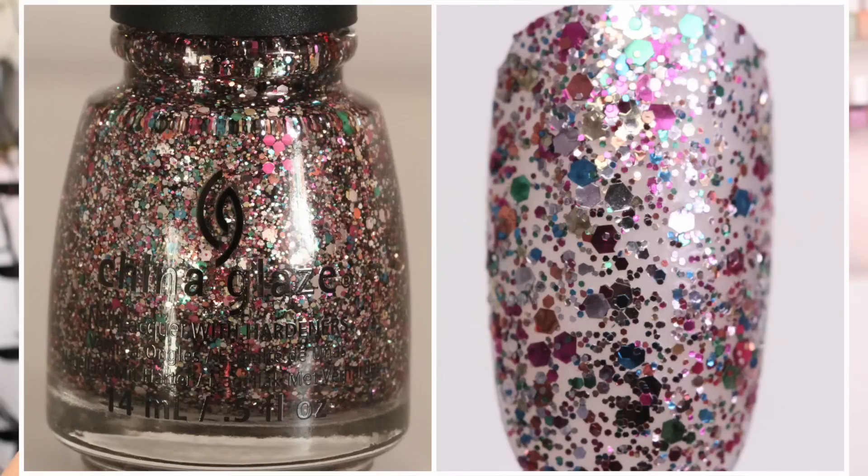Then we have a really fun one for the holidays and for New Year's. This next color is called Dancing and Prancing. The glitter is pretty different as far as the size and the shape — it has tiny, tiny little green and blue and red and gold, all mixed in together. I think this one you guys might love because it's pretty popular.